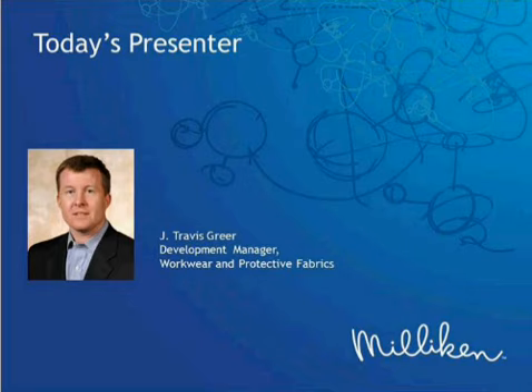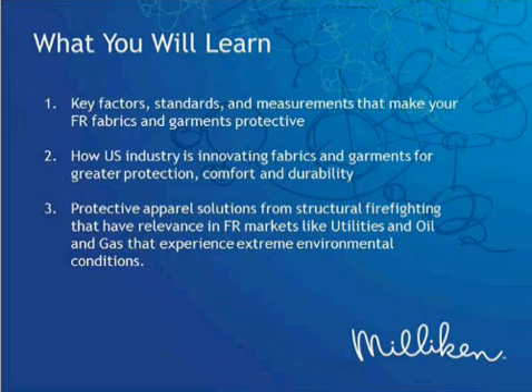Our speaker today is Travis Greer. Travis is the development manager with Milliken's Workwear and Protective Fabrics business, and he led the team that developed Milliken Amplitude FR Fabrics, a line of flame-resistant products at Milliken. Travis then thanks everyone for joining, expressing excitement about innovation in the flame-resistant market — a lot of innovation and improvement — and hopes to provide knowledge to help EHS professionals make good decisions regarding protective apparel.